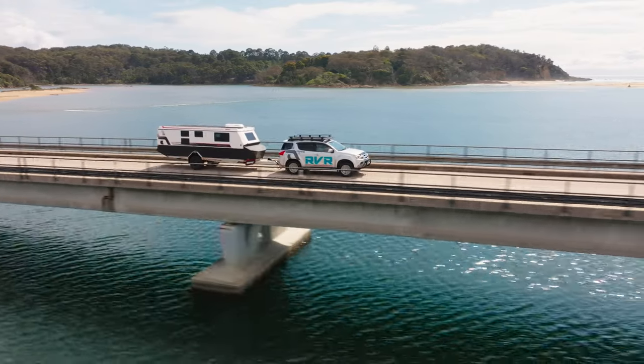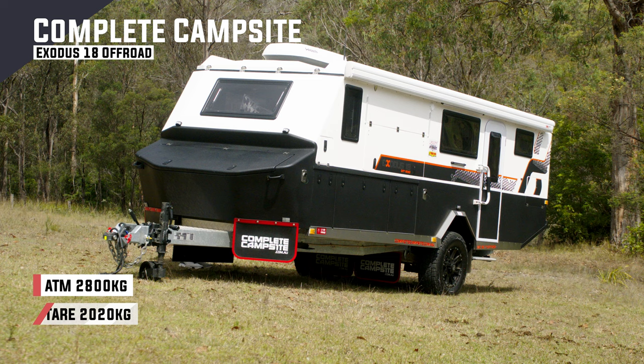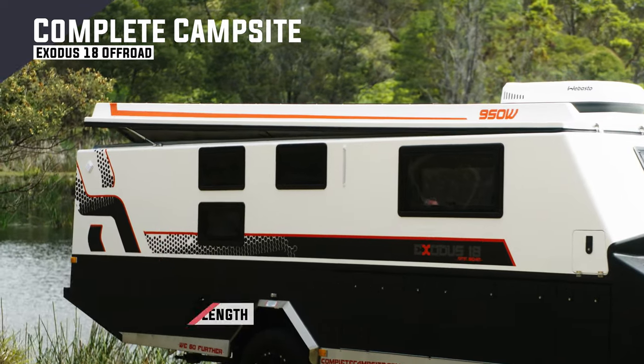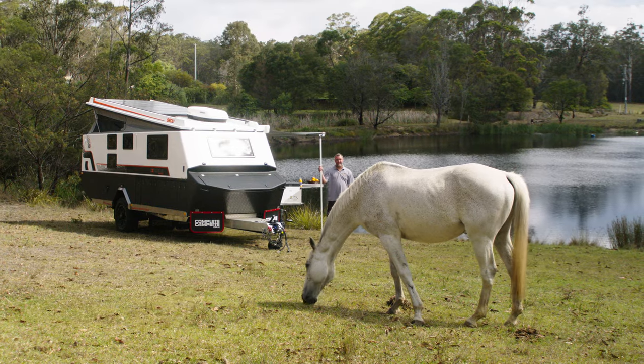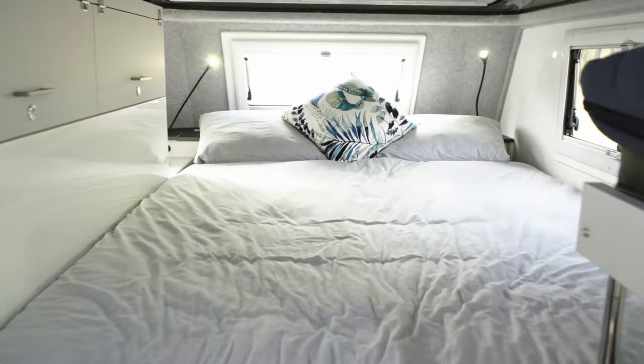The Exodus 18 from Complete Campsites is a breeze to set up. You pull into camp and the CruiseMaster ATX Level 3 airbags will have you level in no time. The electric pop-top roof will lift, but only at one end — the rear end — to give you the height you need at the kitchen and the bathroom, while at the bed end at the front it doesn't raise at all because you don't need the height while sleeping. It's quite clever.